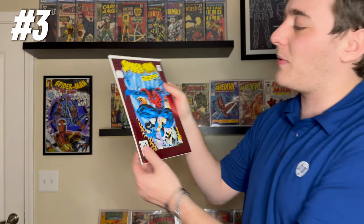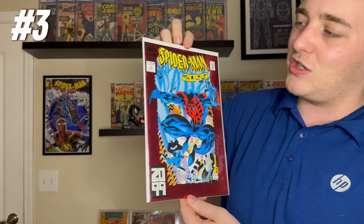Moving to number three — a book that's even better than the last one because it's the first full appearance and cover of Miguel O'Hara as Spider-Man 2099. Instead of a hologram in the middle, this one ups it with a complete foil border. Also 1992. This book has been taking off relatively speaking because Miguel O'Hara is a major part of Into the Spider-Verse, with a third movie on the way where he'll headline. Happy to have this at number three.